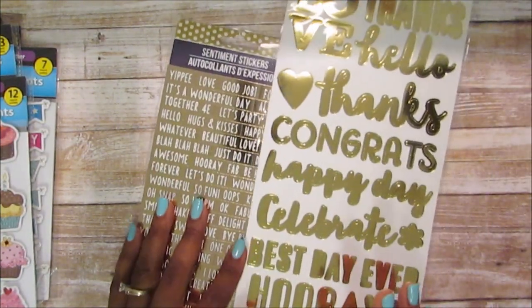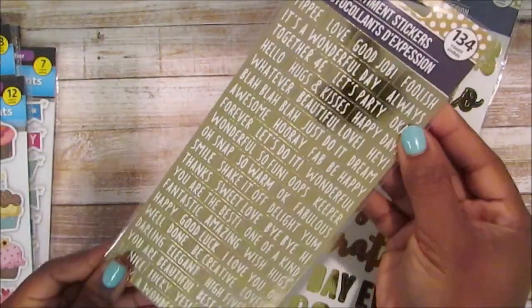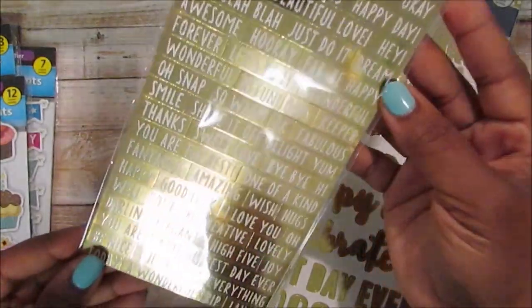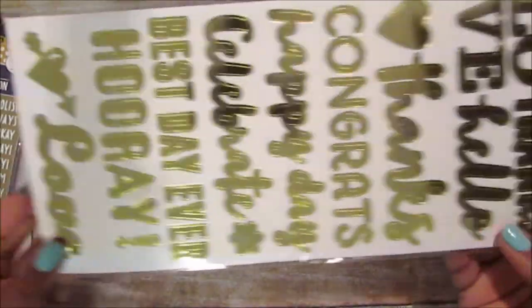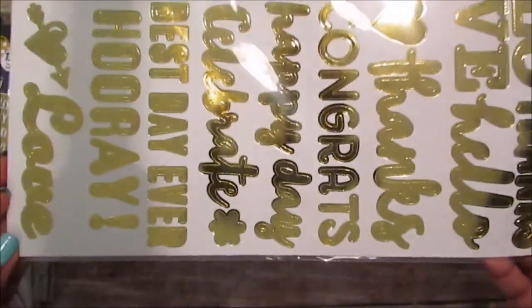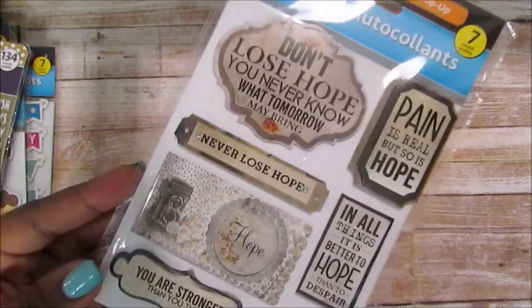I've been looking for the craft paper with gold but this is all I found so far. I picked up the sentiment stickers — that glare is not terrible — and also the big sentiment stickers, which are great for scrapbooking. Out of these sticker packs, this is the only one I like — and of course, because it has my name on it. The other ones I don't really care for the color scheme.